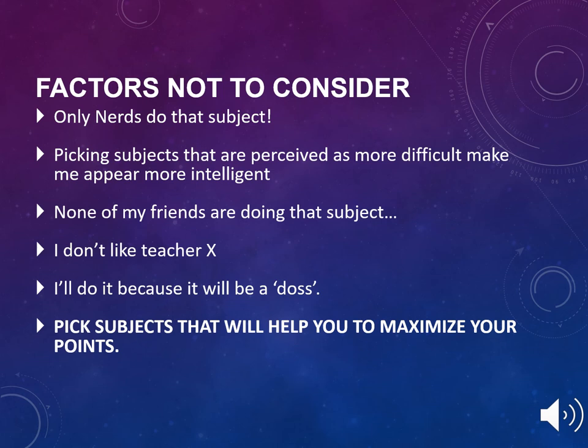When choosing Leaving Cert subjects, your son or daughter should not take these factors into consideration: 'Only nerds do that subject,' picking subjects perceived as more difficult to appear more intelligent, 'None of my friends are doing that subject,' 'I don't like Teacher X,' or 'I'll do it because it will be easy.' Pick subjects that will help you to maximise your points.